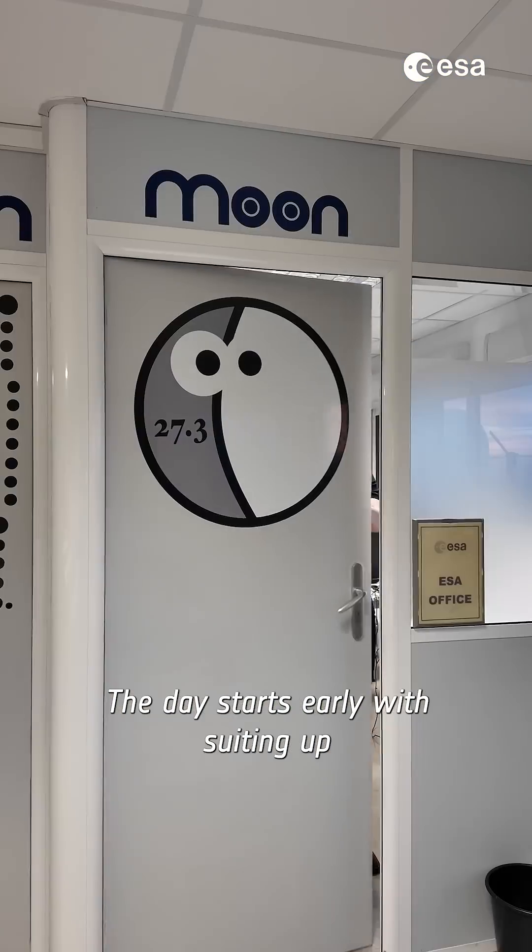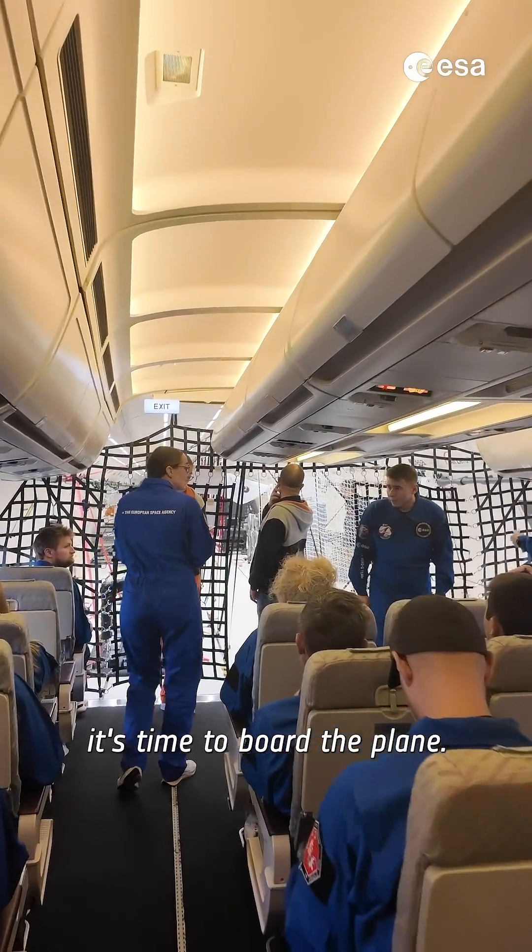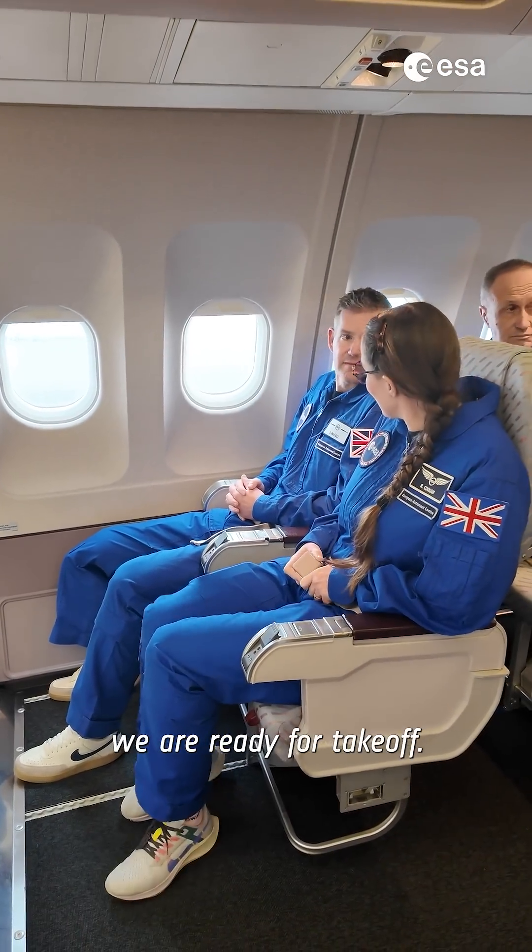The day starts early with suiting up and getting ready for the flight ahead, and an hour or two later it's time to board the plane. Once we're strapped in, we are ready for takeoff.